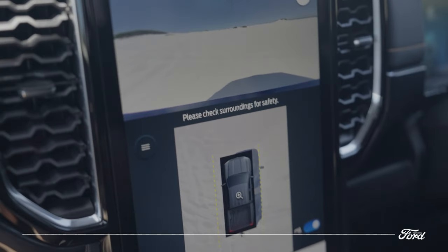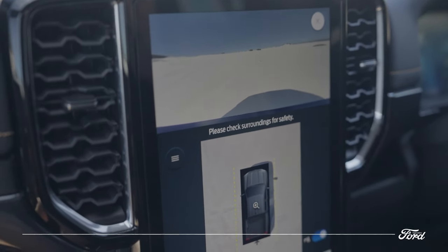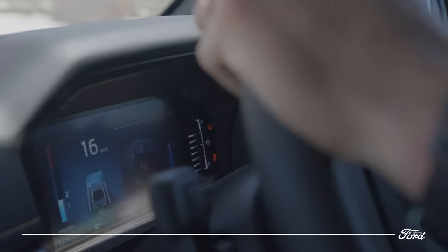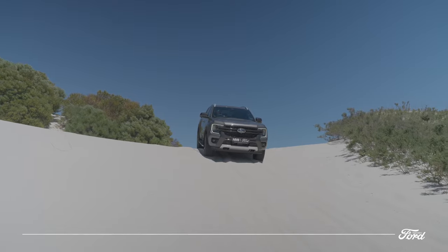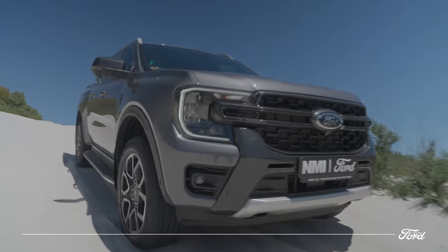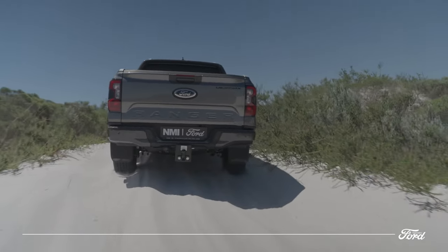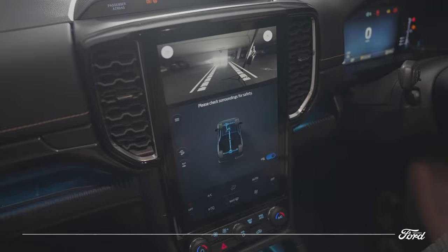Dedicated off-road screens provide the ability to have a split-screen configuration, allowing you to view the front camera combined with a digital pitch and roll screen. Drivers can also activate various off-road modes via the screen, including hill descent control and locking the differentials. From the large center display, choose from multiple camera views including a bird's-eye 360-degree top-down view, 180-degree front and rear, front off-road, and rear trailer-hitch view.